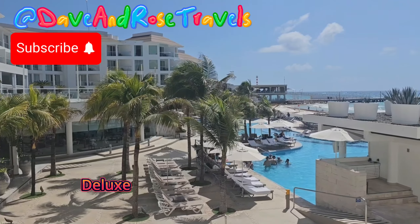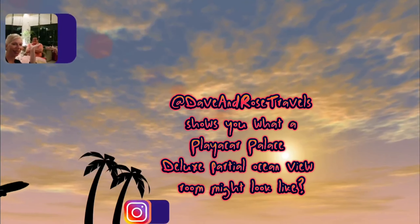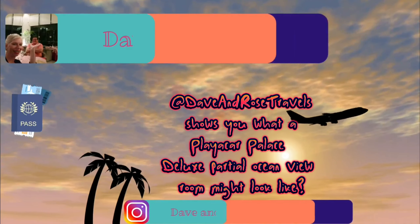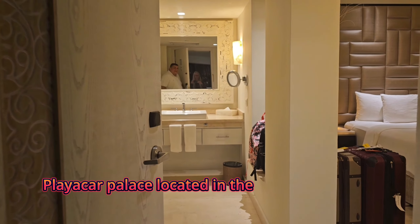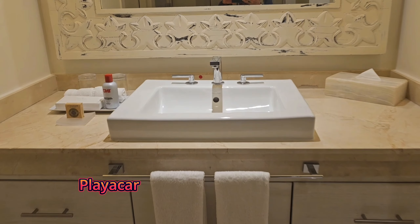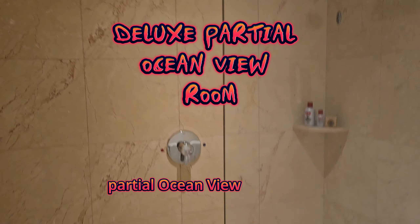Dave and Rose Travels — make sure you subscribe to see future content. Playa Car Palace, located in the Riviera Maya, Playa del Carmen, Mexico, is an all-inclusive resort that has many rooms to choose from. This particular room is the deluxe partial ocean view room.